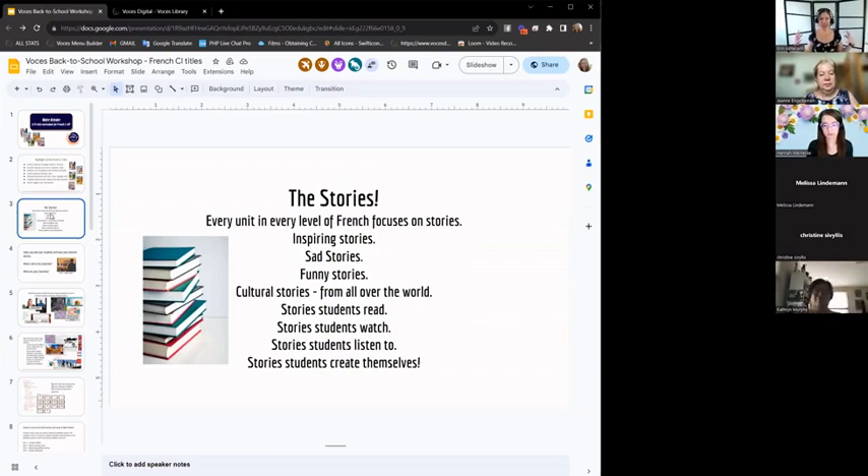The real central thing — the core of Notre Histoire — are the stories. There are stories of all kinds: sad, funny, inspiring, and cultural stories. There are stories that students read, but also stories that they watch. All stories have native speaker audio, so students can listen. There are also many stories that we ask students to create themselves, and the class stories that you co-create with them. Stories are really the backbone of the curriculum.